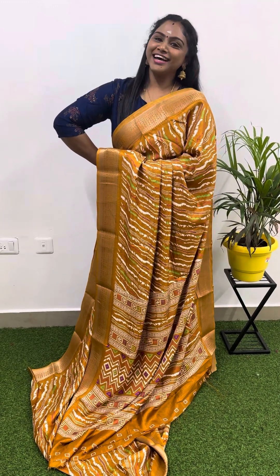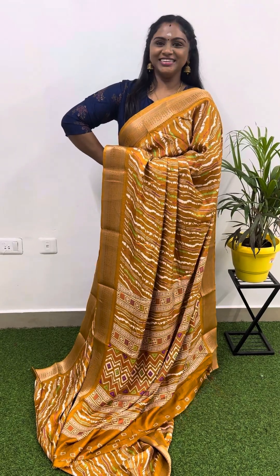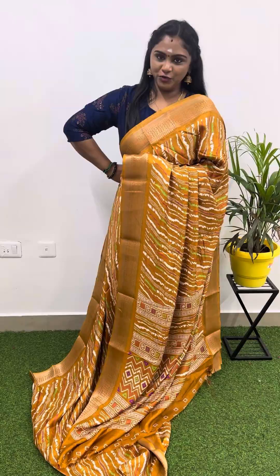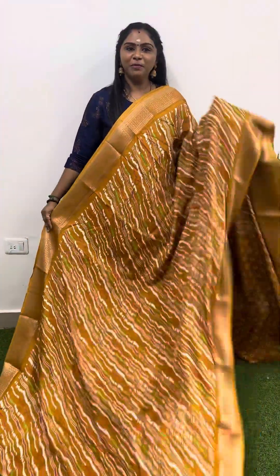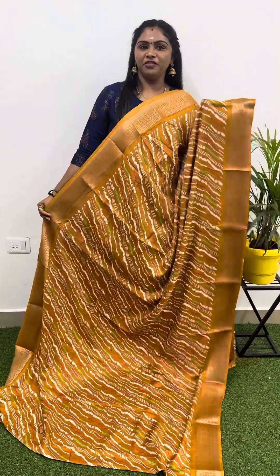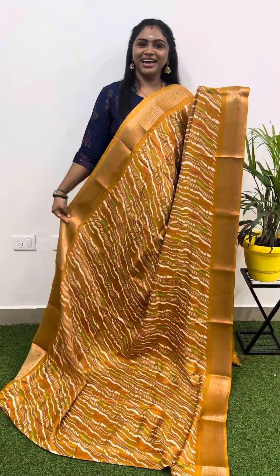Hi, hello everyone, this is Geetha Karthik. Good evening, my dear ones. Trending semi dola silk saree with multi-color lahariya design. After finally, again I will show this saree — just number 9, multi-color.